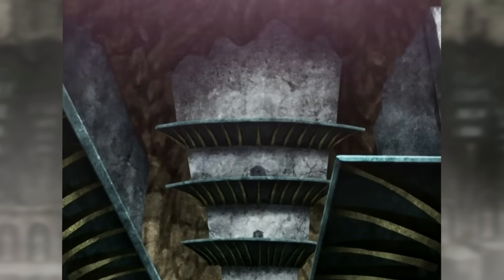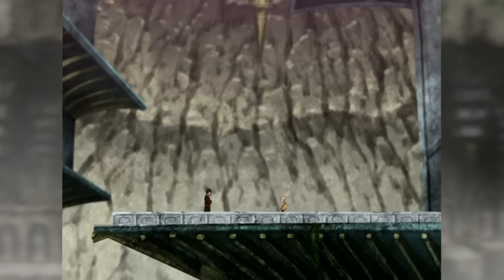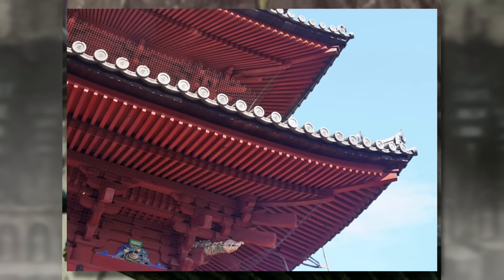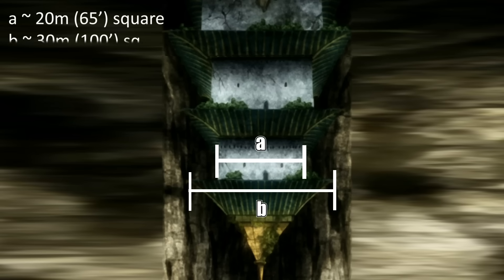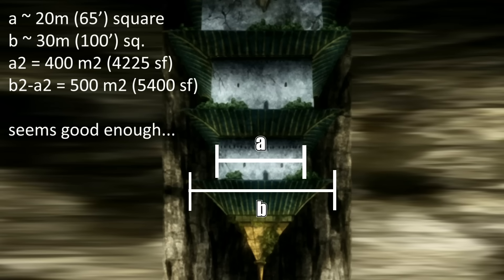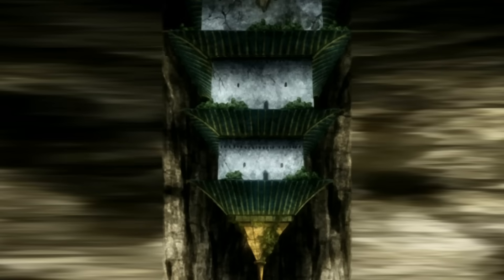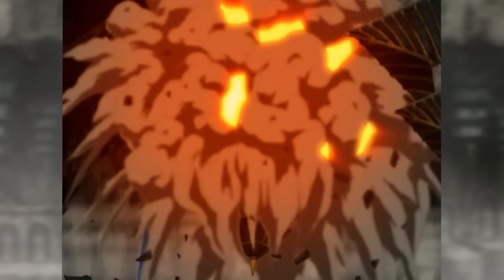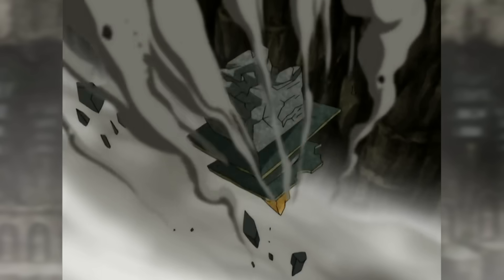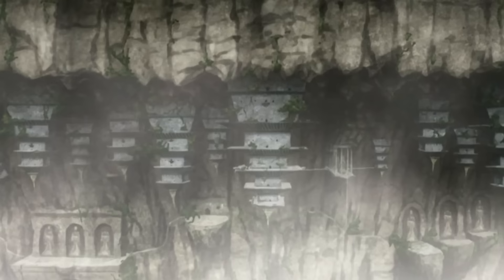Zooming in on the individual temple buildings, the first notable feature is that they have large balconies at each level, which act as the inverse of what would be the eaves of the pagoda massing. Likely there's even more balcony square footage than interior space, which could make sense for the nomadic airbenders. When Sparky Sparky Boom Man demolished one of the temple structures, we get a glimpse of a solid material across the whole section, making me think not all of these might be hollowed out.